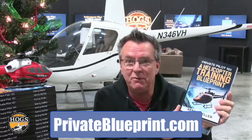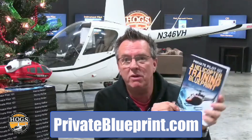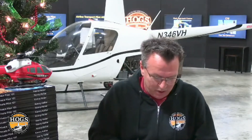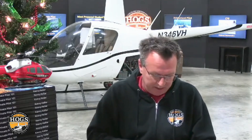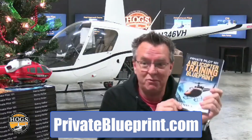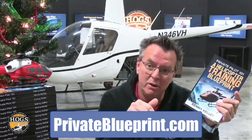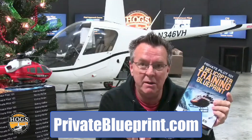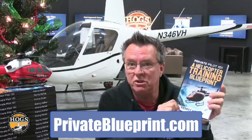We also have a free PDF: the Private Pilot 101 Helicopter Training Blueprint. The first chapter covers the top 10 questions we get all the time: Is learning to fly a helicopter difficult? How long will it take? How much will it cost? What's the best approach to selecting a flight school? Key differences between helicopters and fixed-wing aircraft? How many tests? How many hours for solo? Plus Kenny's recommended training supplies. It's 100% free — go to privateblueprint.com, enter your name and email, and download it immediately.